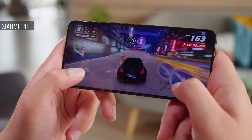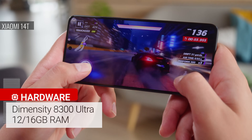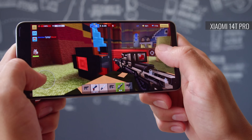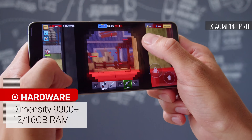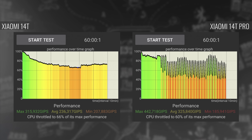A major difference between these phones is the chipset. The Xiaomi 14T runs on a MediaTek Dimensity 8300 Ultra, while the Xiaomi 14T Pro has a flagship-grade MediaTek Dimensity 9300 Plus. In benchmarks, the Xiaomi 14T's performance is great, on par with other so-called flagship killers. But the Xiaomi 14T Pro blows it away, earning over 70% better CPU scores and over 30% better graphics scores. It's not all about peak performance, however, and the Xiaomi 14T is better when it comes to thermal management. During our prolonged stress tests, the Pro model throttled significantly, with serious dips and spikes.